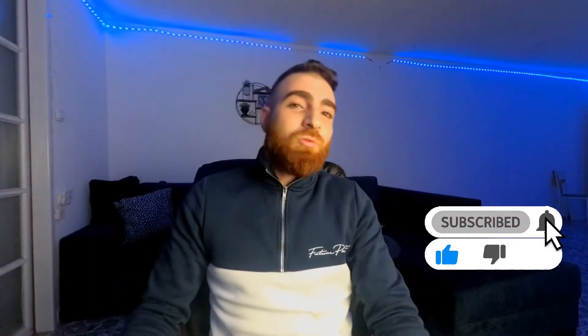Also share in the comments what you want me to print on the next video. Ciao!